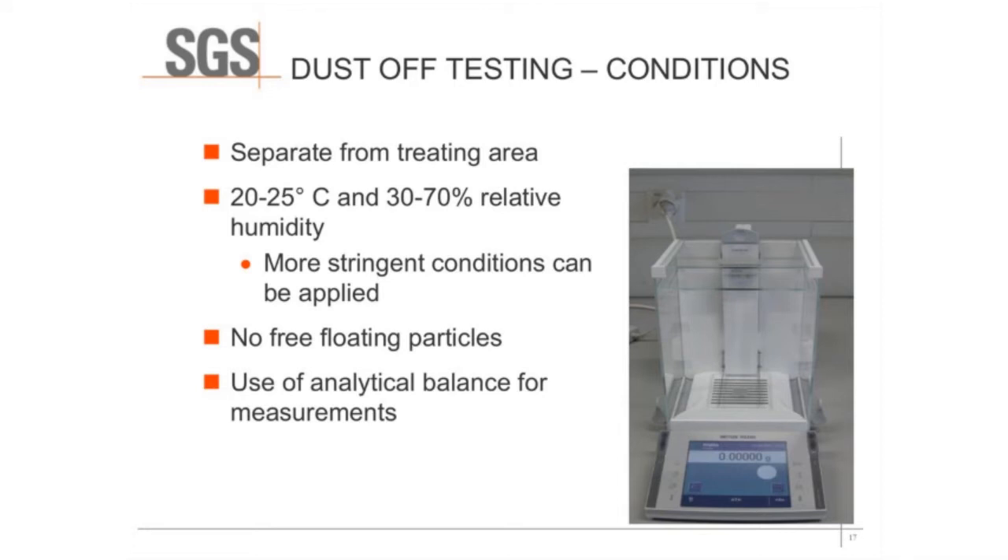The conditions for dust-off testing are rather specific. The testing must be done and samples must be stored in an area separate from the treating area so you don't have any contamination from particles in the air. The humidity should be between 30 and 70 percent, and the temperature should be between 20 and 25 degrees Celsius. You should have an area with no other free-floating particles or dust in the air. We use analytical balances for measurements to attain the level of accuracy required, since the amount of dust is very small.